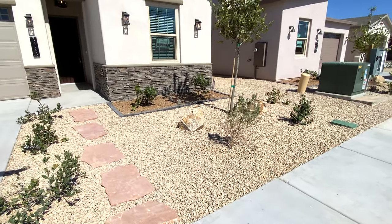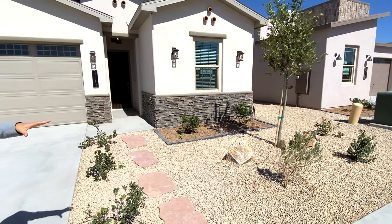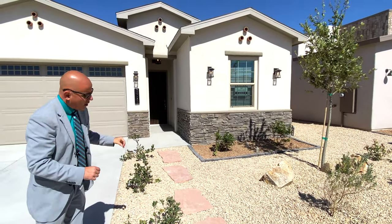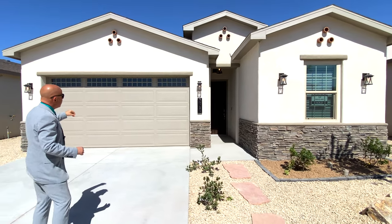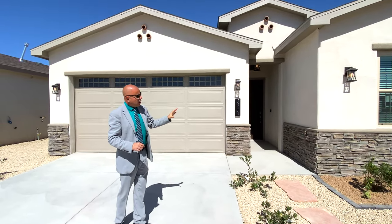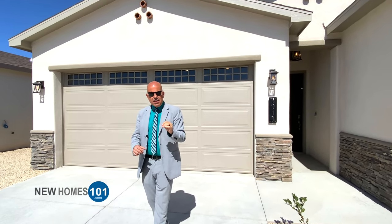Outside landscaping, you've got yourself two-toned stone, brickwork, a tree, about 10 bushes, a couple of boulders, and this beautiful guest path that Monarch Homes is known for. Eight-foot garage door with windows, very nice synthetic stucco. When you come to visit us at Monarch Homes, you're going to notice the attention to detail.